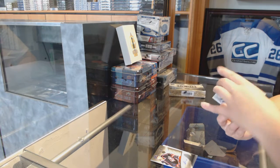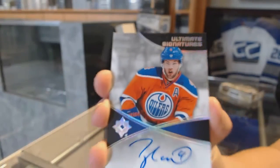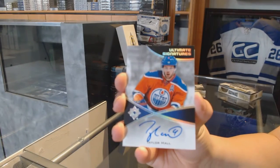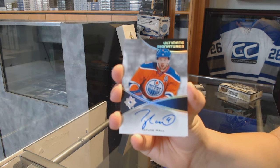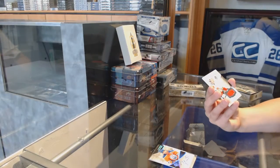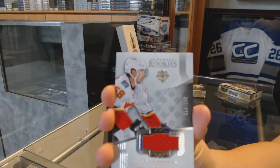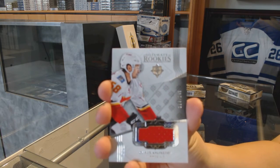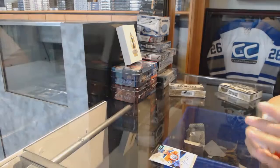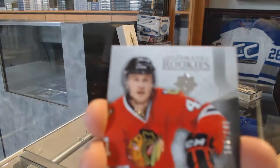We've got an Ultimate Signatures from 2015-16 Ultimate — Taylor Hall. I love that design. We've got a rookie jersey numbered to 249, Oliver Killington, and a rookie jersey numbered to 249 of Mark McNeil.